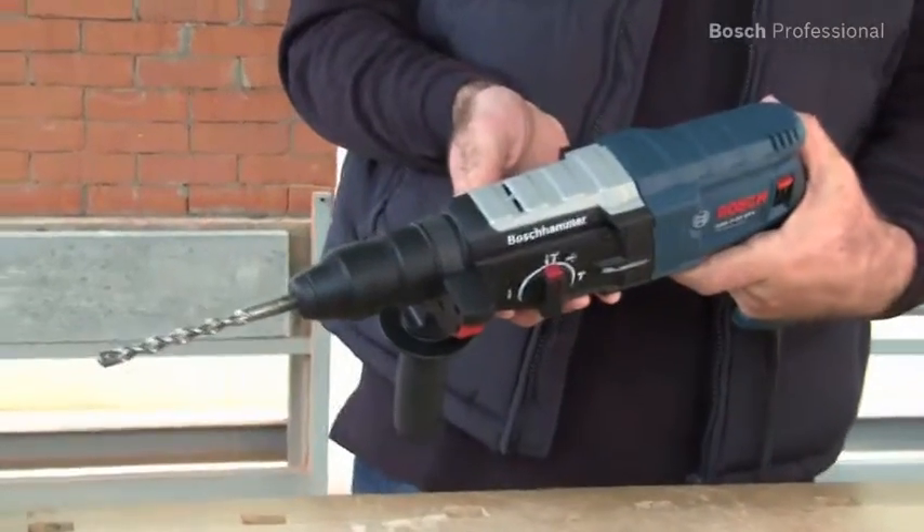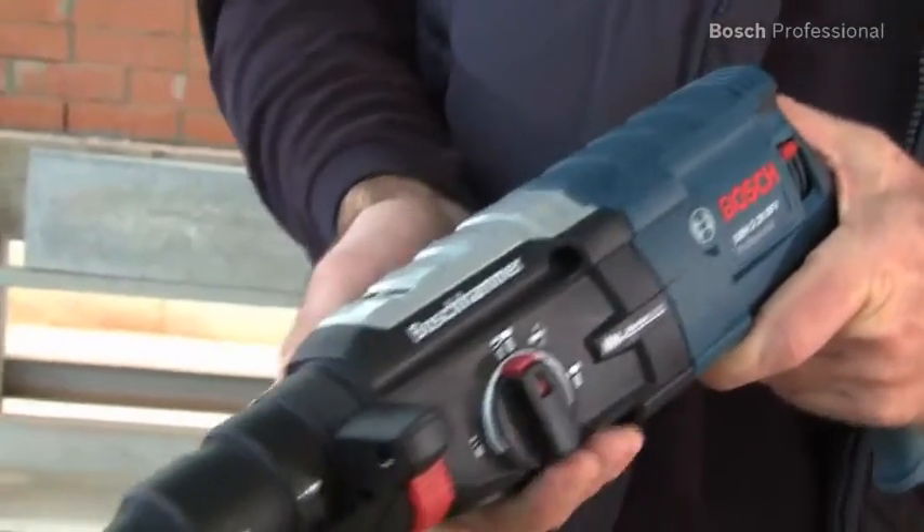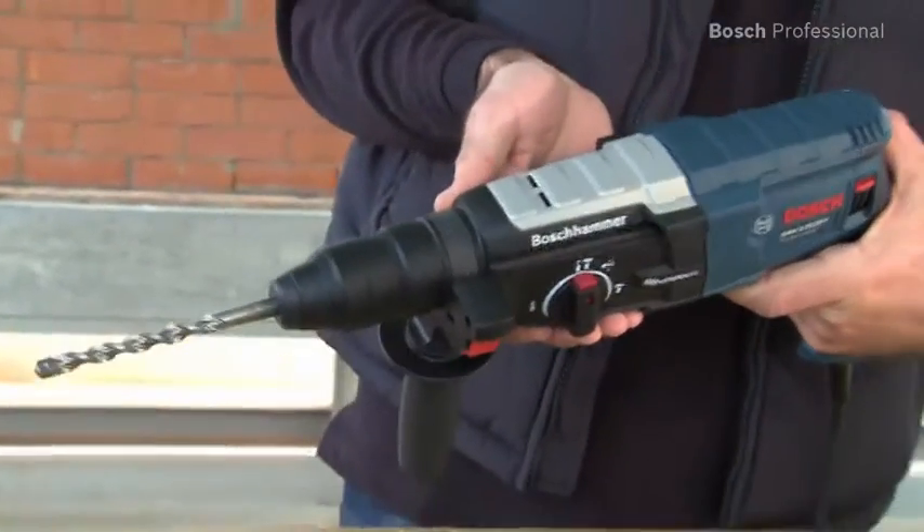The GBH228DFV Professional is reliable and robust, with a 25% longer life than other tools in its class.